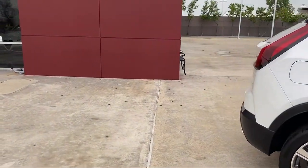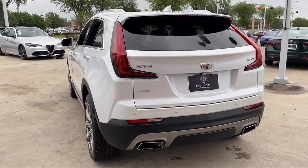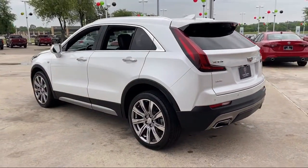It also features fully automatic headlights, tire pressure monitoring system, ventilated driver and front passenger seats, and has less than 35,000 miles on the odometer.